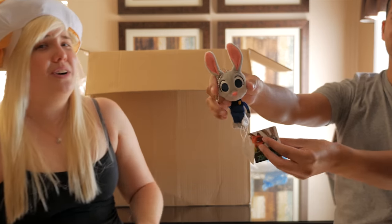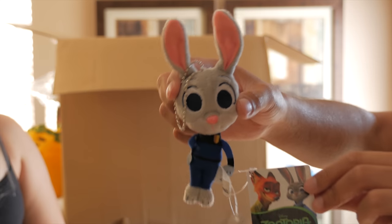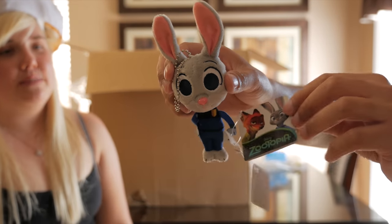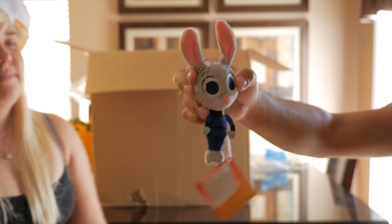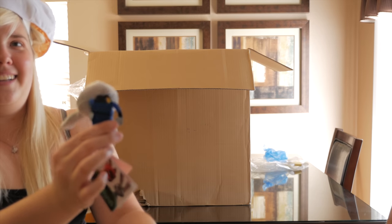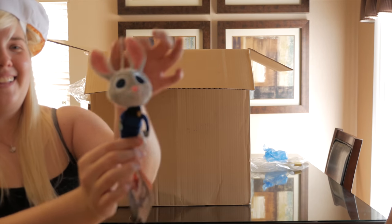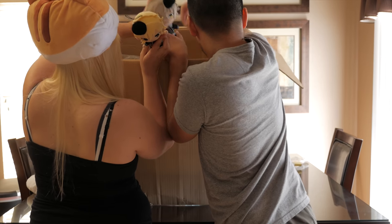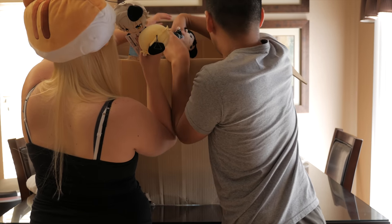Oh no, it's this teeny tiny Zootopia mascot — Judy Hopps! I haven't seen the movie yet, hopefully I'll have seen it by the time you guys watch this video. Her head's a little heavy.